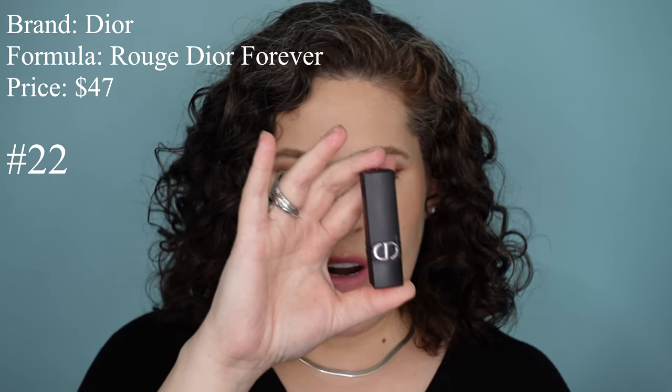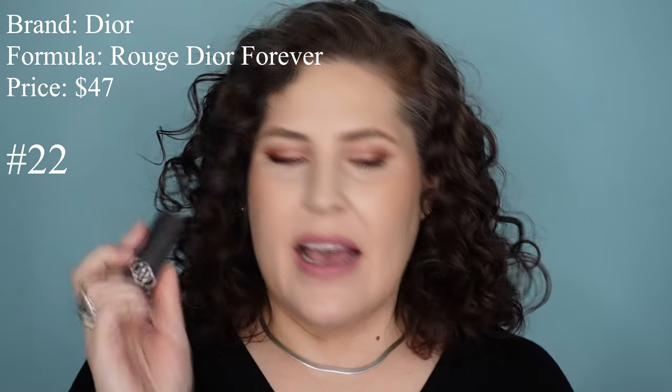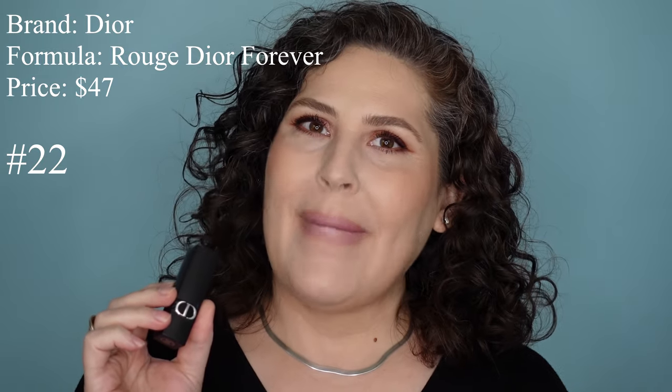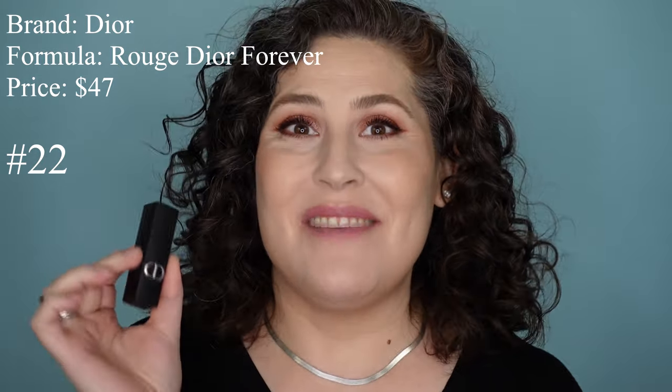The lipstick that is the worst out of every one I have — I'm so sad to say — is this Dior. This is the Rouge Dior Forever Transfer Proof Lipstick. This normally runs for $47. It makes me mad to spend $47 on this lipstick. It has a very heavy, powdery, floral scent to it, but there are 35 shades in the range.